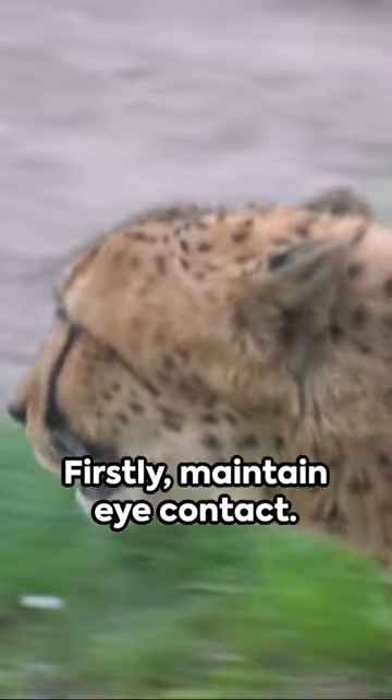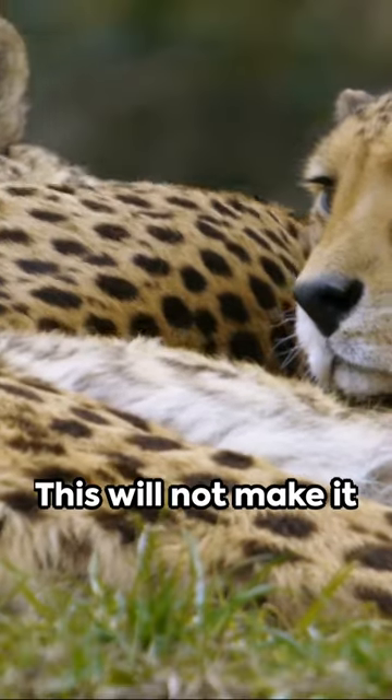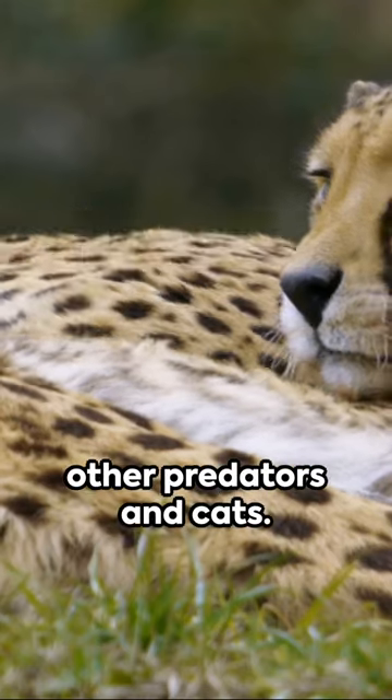Here's how to survive a cheetah attack with three tips. Firstly, maintain eye contact. Cheetahs prefer their prey unaware, so this can deter an attack. This will not make it think you're challenging it, unlike with other predators and cats.